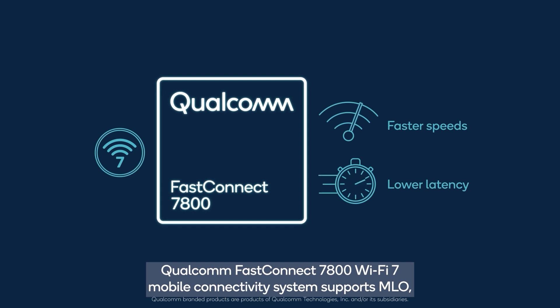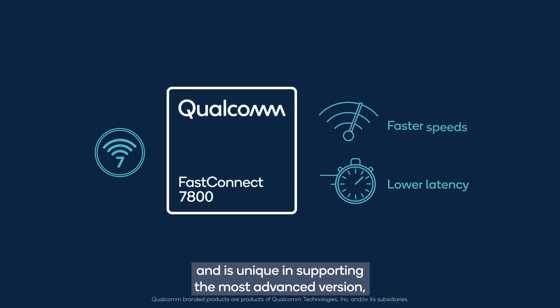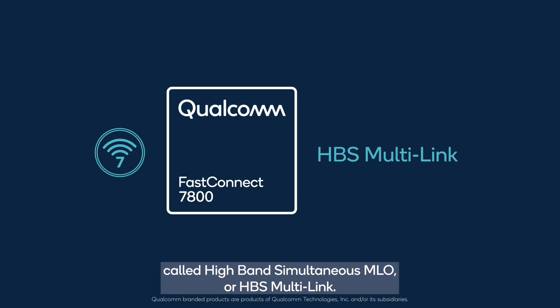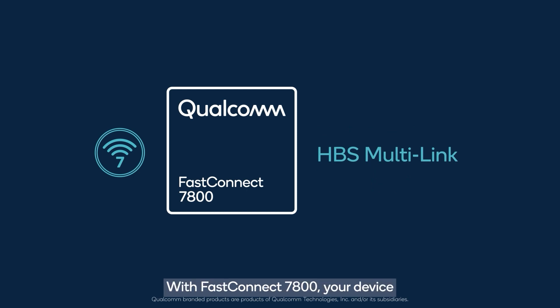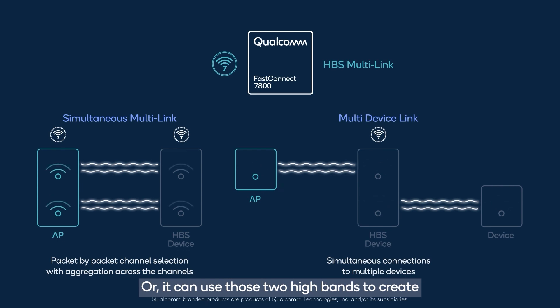Qualcomm FastConnect 7800's Wi-Fi 7 mobile connectivity system supports MLO and is unique in supporting the most advanced version called high band simultaneous MLO, or HBS multi-link. With FastConnect 7800, your device can aggregate both bands simultaneously, creating a new ultra-wide channel, or it can use those two high bands to create high-speed links across two devices.